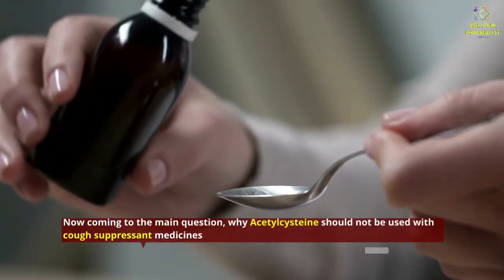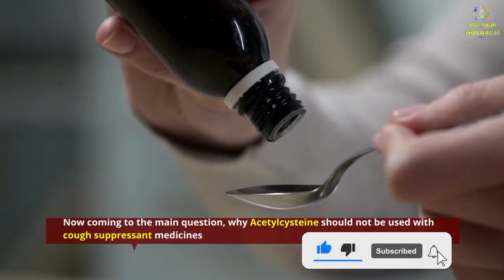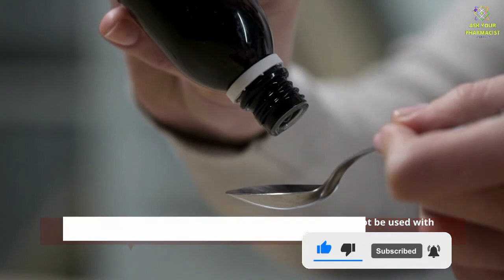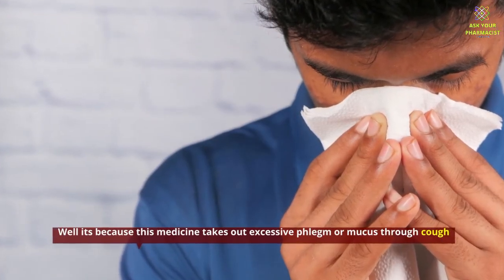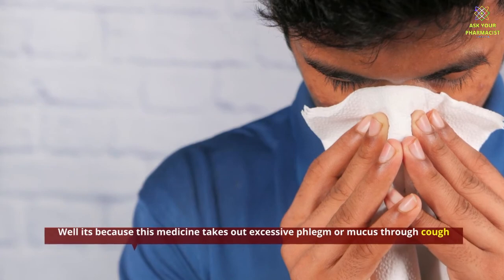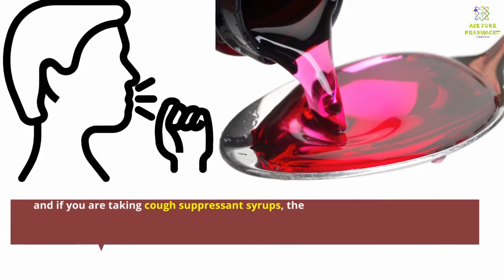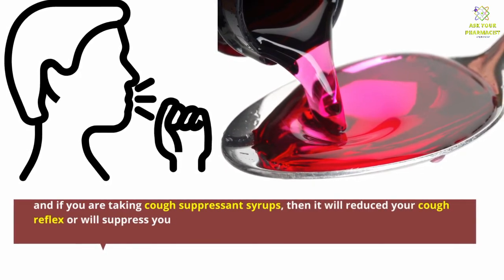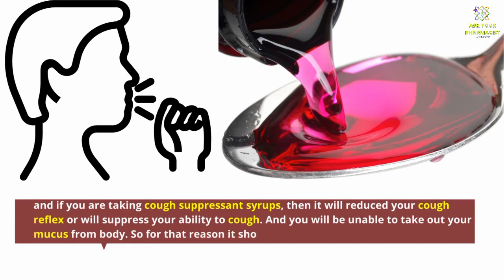Now, coming to the main question: why should Acetyl Cysteine not be used with cough suppressant medicines? It is because this medicine removes excessive phlegm or mucus through coughing. If you are taking cough suppressant syrups, they will reduce your cough reflex and suppress your ability to cough, making you unable to expel the mucus from your body. For that reason, Acetyl Cysteine should not be given with cough suppressant medicines.